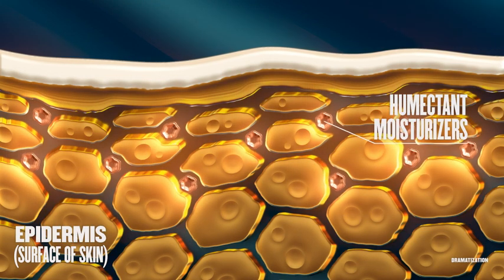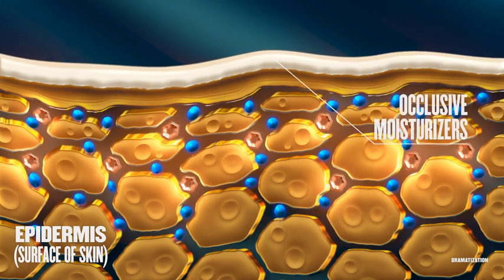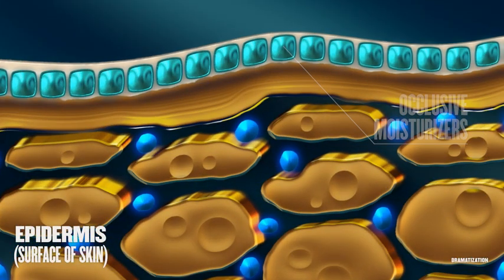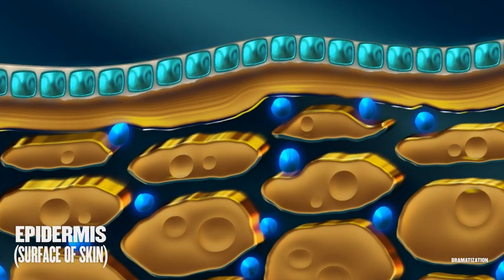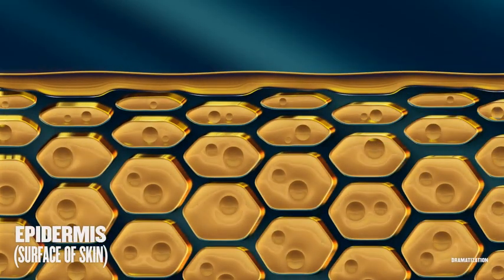First, humectant moisturizers like hyaluronic acid and glycerin attract moisture. Next, occlusive moisturizers like shea butter and grapeseed oil seal that moisture in. Finally, emollient moisturizers like ceramides and aloe vera help restore your dry skin.